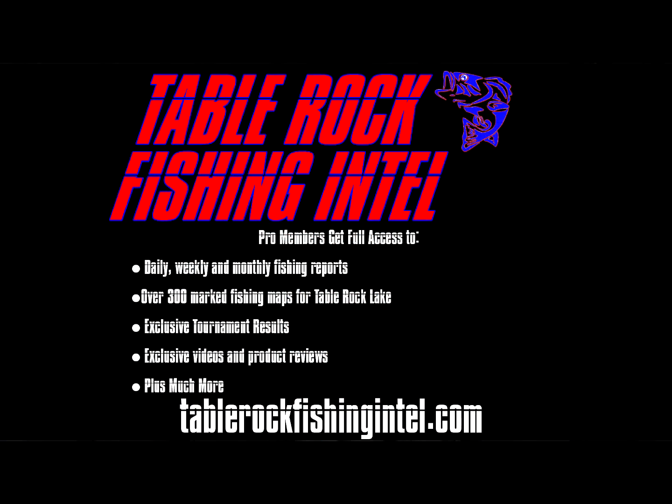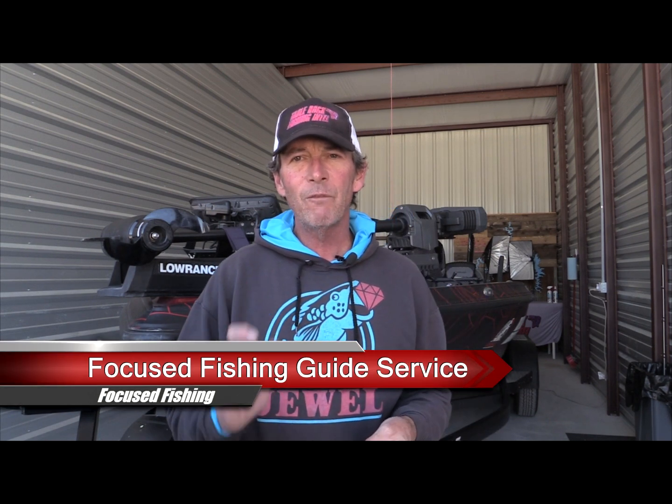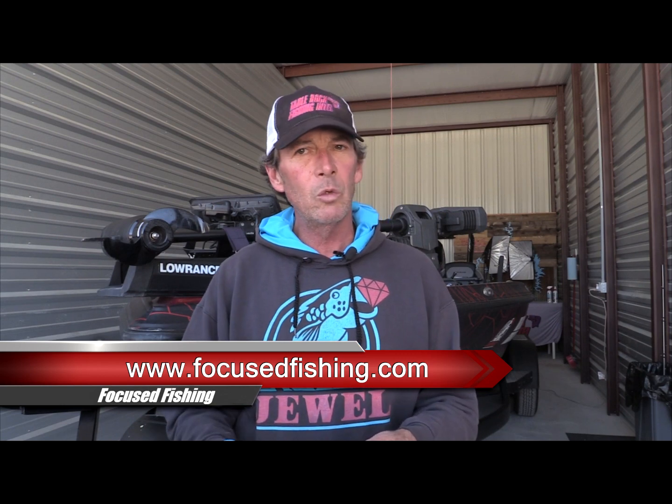Best way to stay informed — join Table Rock Fishing Intel as a pro subscriber and get all those reports before you come to the lake. If you want to hire a guide, give me a call at Focus Fishing Guide Service: 417-860-4743, or hit my website at focusfishing.com where you can book online or shoot me an email. Thanks for watching, check out Table Rock Fishing Intel if you haven't, and we'll see you on the water.